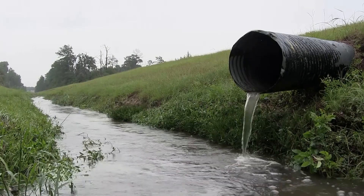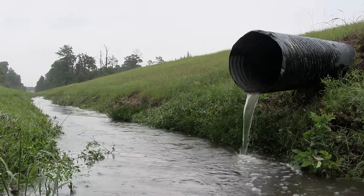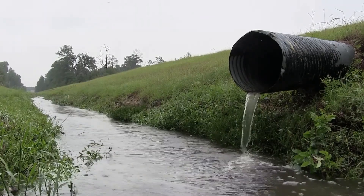Did you know, for instance, that washing polyester clothes is a major source of microplastic fibers? And these and other forms of plastic pollution end up in our ocean through drains and sewers.